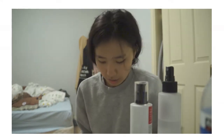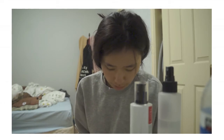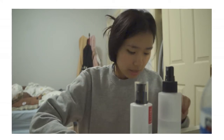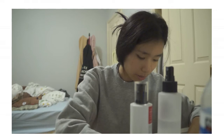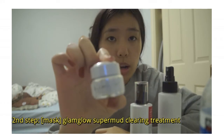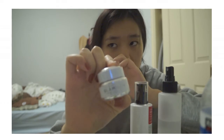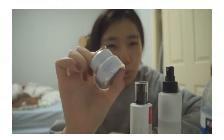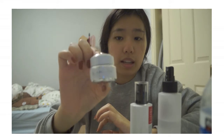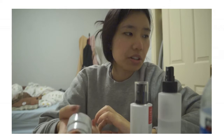If I want to indulge, I'll use the Glamglow Supermud Clearing Treatment — the white one. It's stronger than the original version. It's purifying, so it's more for acne and oily skin. So essentially I use three mask types: this clay one, the peel-off, and the normal Korean sheet mask.